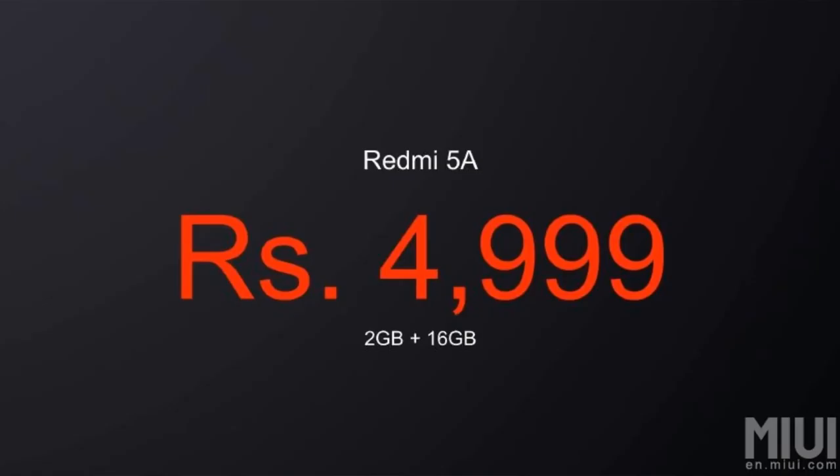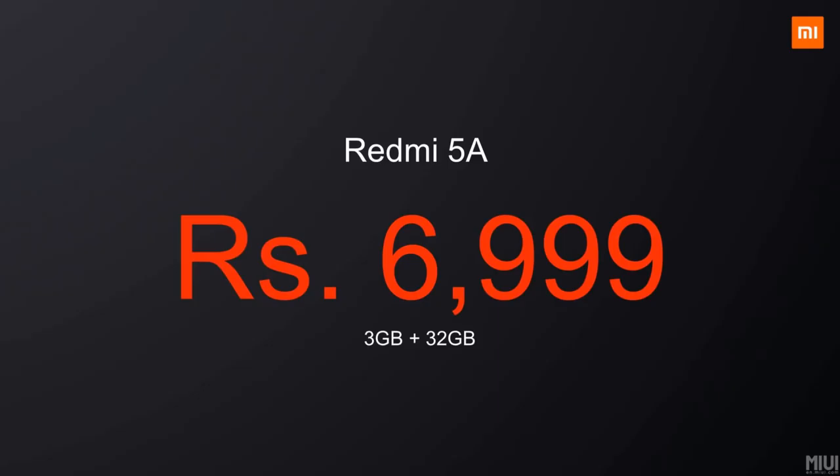Redmi 5 pricing: the 2GB RAM with 16GB internal storage is priced at ₹4,999, and the 3GB RAM with 32GB internal storage is priced at ₹6,999.